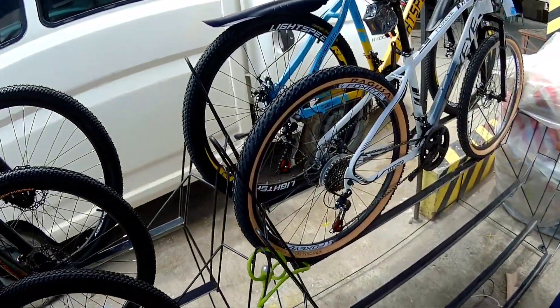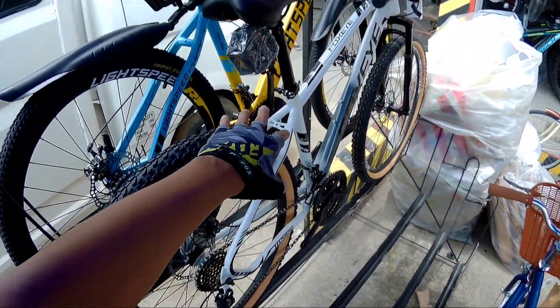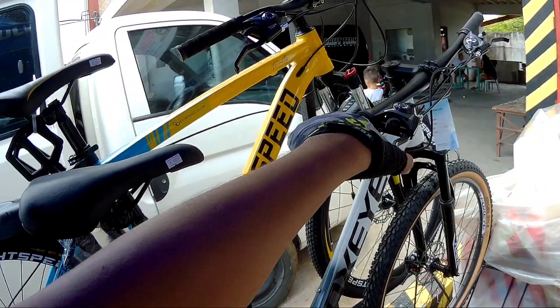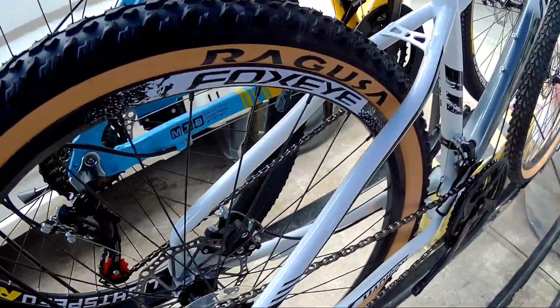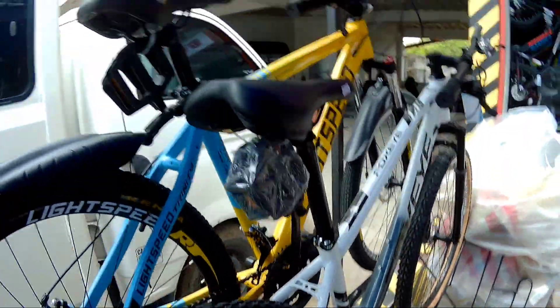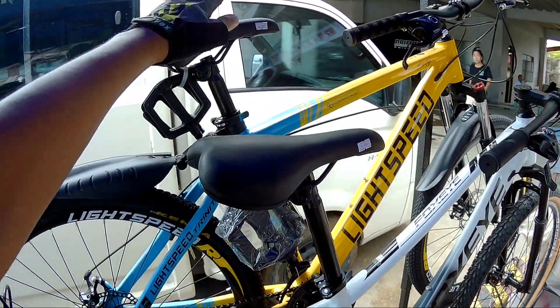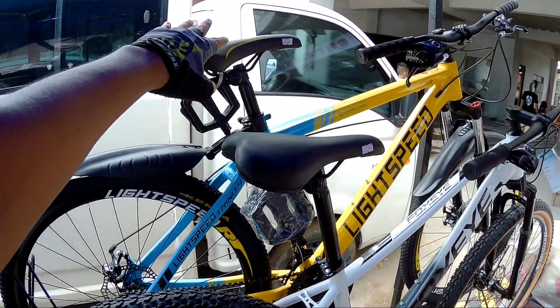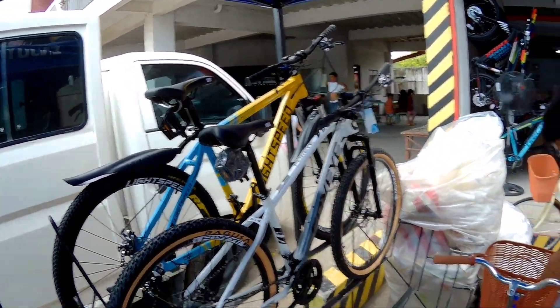Meron din silang Fax Eye dito, 26er din ito pero ang ganda ng kulay - eto yung kulay puti. 5,500 naman ito, so less 500, 5,000 na lang. Naka 7-speed, combo shifters, mechanical pa yung brakes. Check natin kung bakal ito - bakal mga Spigitik. Si Light Speed Trinity naman, 6,500. Check din natin - alloy na siya yung frame nya mismo. Naka alloy frame ka na, so less 500 pa yan, 6,000 na lang, may kasama ka pang helmet.